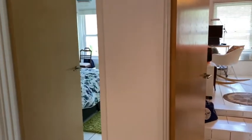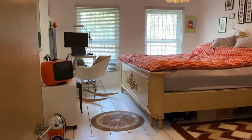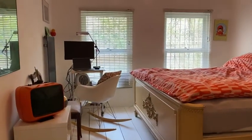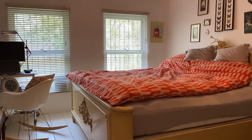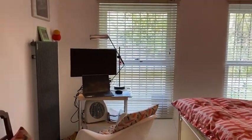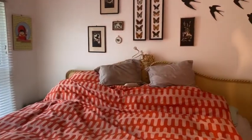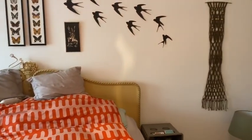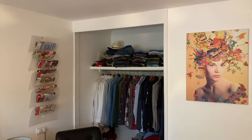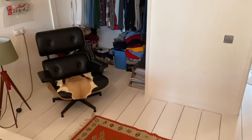As you can see, this bed is huge — it's bigger than a king and there's still so much space in the bedroom. The windows overlook the garden, which is a private garden, so you've got no one looking in, which is lovely. There's built-in storage, a built-in wardrobe, and really nice wooden floorboards.